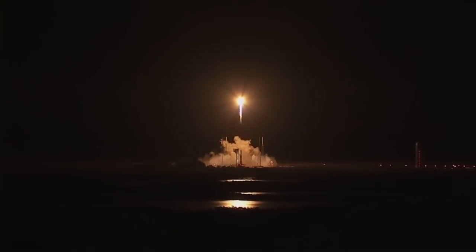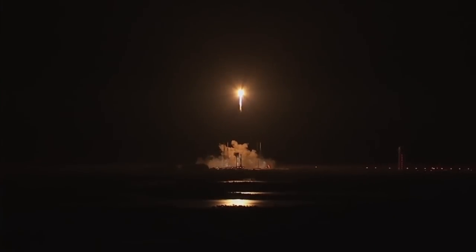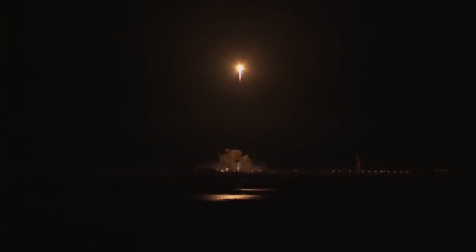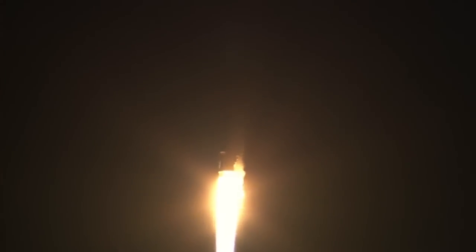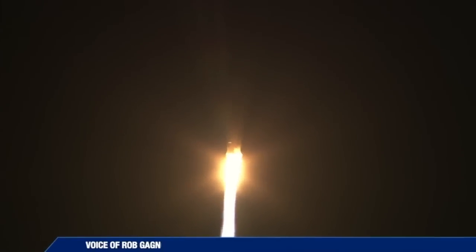And we start a closed-loop control on Atlas PU. Engine continues to operate normally. You are hearing the voice of Rob Gannon providing launch vehicle ascent data. 30 seconds into the mission, everything works good. Engine continues to operate at 100% thrust.